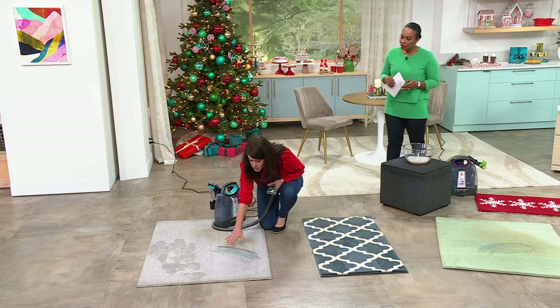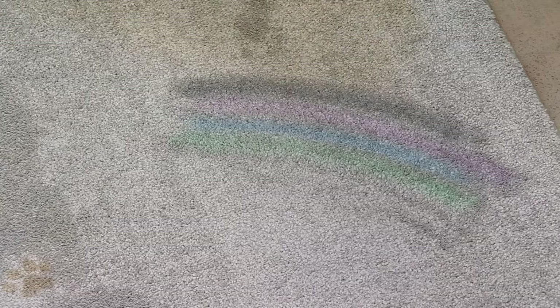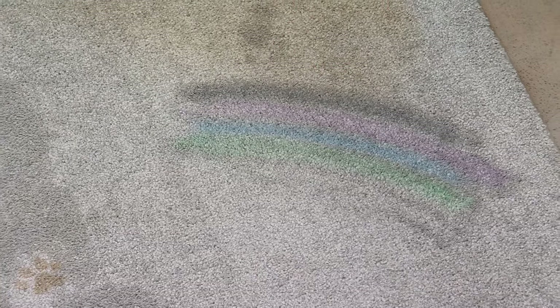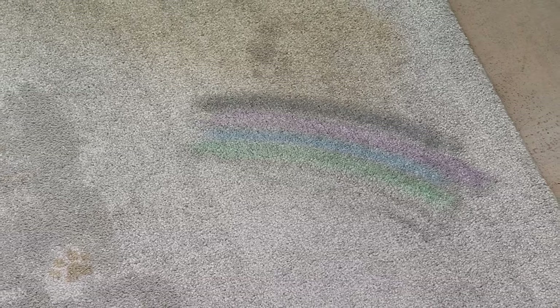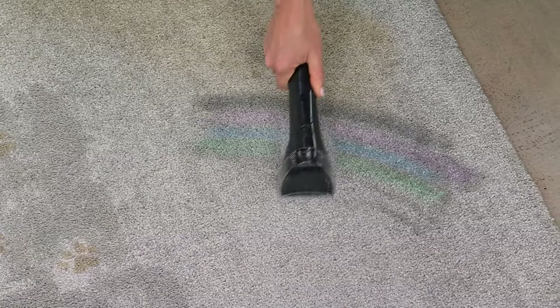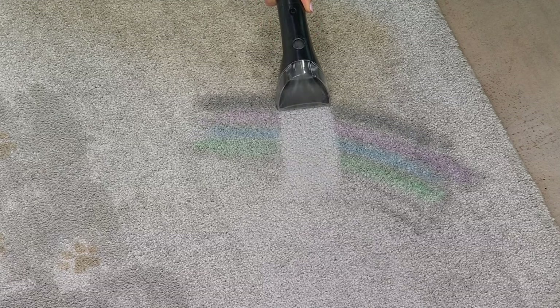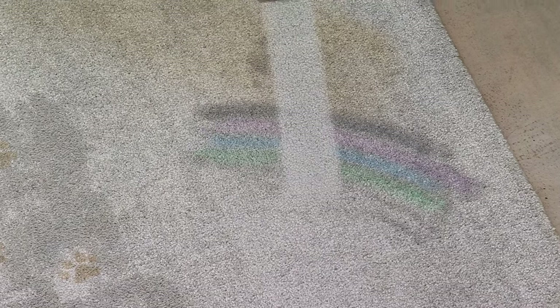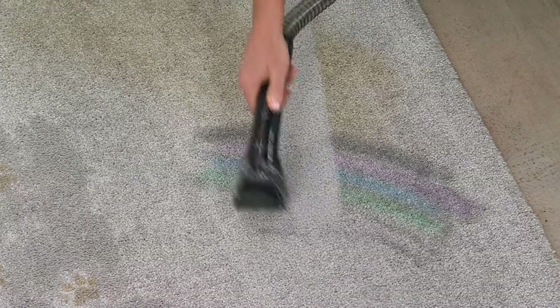Here we have markers, crayons, and just an 'uh-oh' stain. We're going to do a big pass because I want to show you on different carpets what you can do. You apply the formula — it's going to break down the stain. We're going to cut through those markers and cut a line right through here. Is that not satisfying?